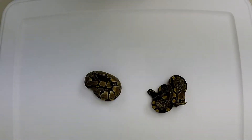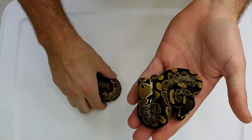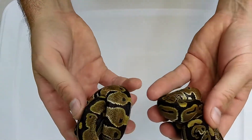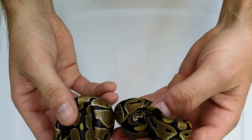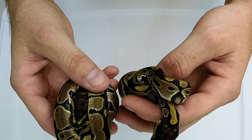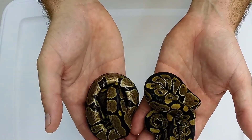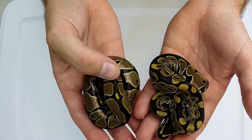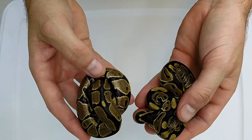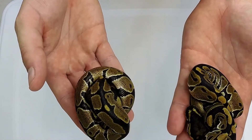We'll get this update started with some boring stuff — these are two normals, both males. I mean, they're good-looking normals. This was supposed to be an import to green pastel, but you'll wait and see when you see that oddball that had all that white speckling in the egg. But yeah, two normals, both males to start off with — kind of sucks.